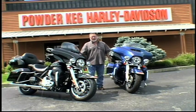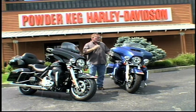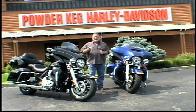Hi, I'm Paul with Powder Keg Harley-Davidson. I'm here today to talk to you about two great touring options: the Ultra Classic Limited Low and the Ultra Classic Limited.